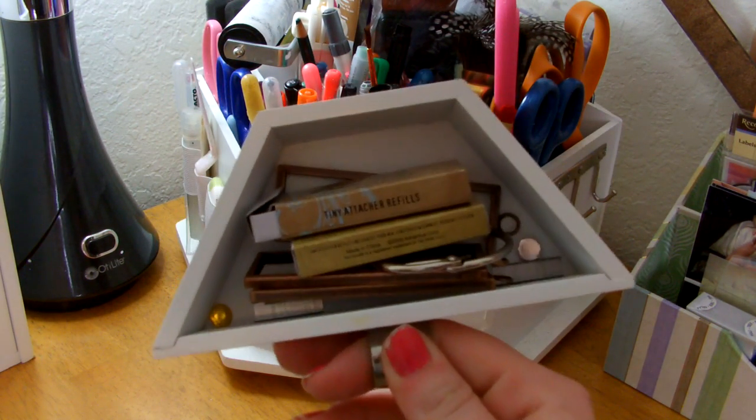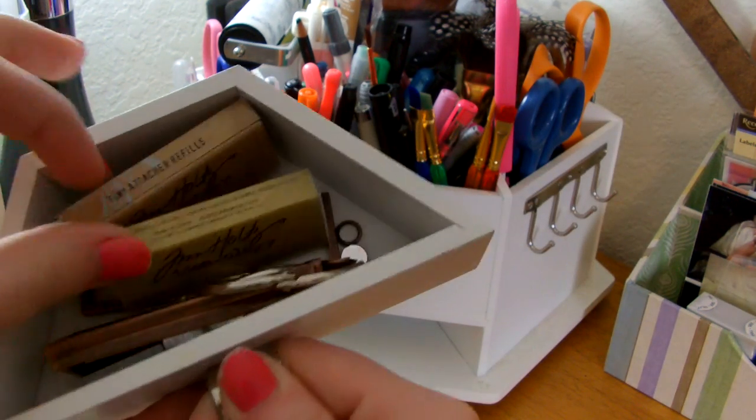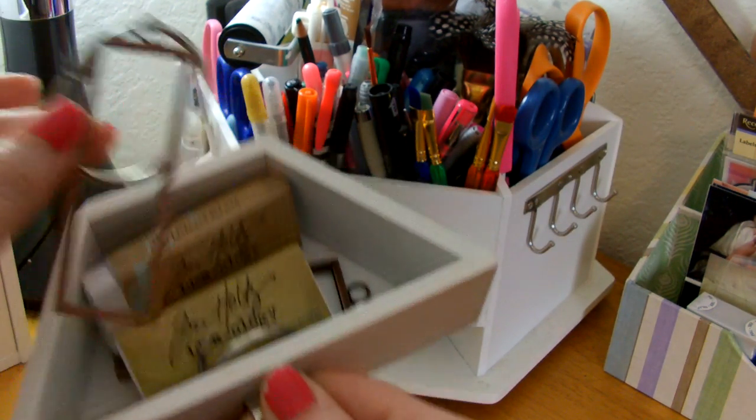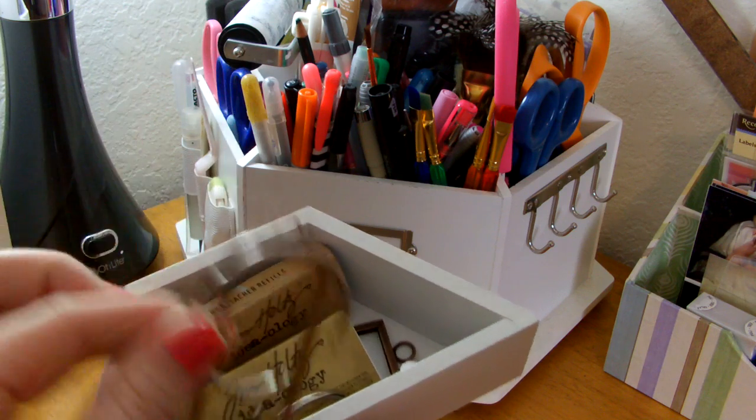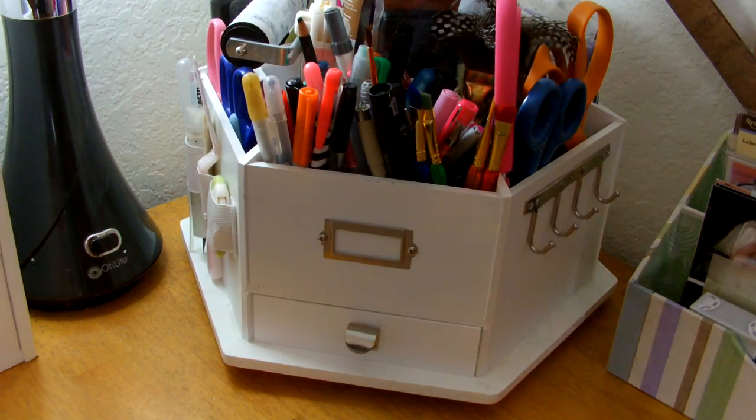In drawer number two, I keep all my tiny attacher extra refill staples. And then again, more binder rings and some little window frames. Loving those little drawers.